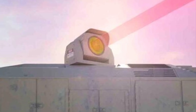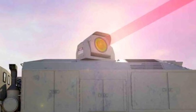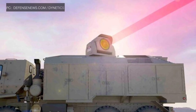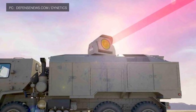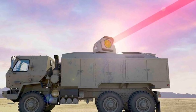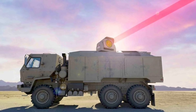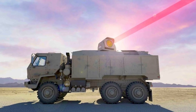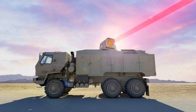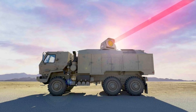Lasers have some very important advantages. The speed of light enables them to hit their targets almost instantaneously. Laser weapons don't need to carry ammunition like traditional systems, so they can take out a much larger number of threats, constrained only by the platform's power supply. They are also much cheaper, costing as little as $1 per shot — far more cost-effective than an FIM-92 Stinger missile at $38,000 or a Patriot surface-to-air missile at around $1 million each.